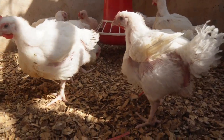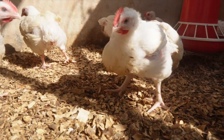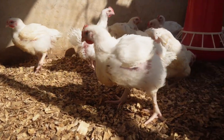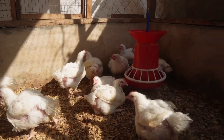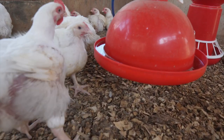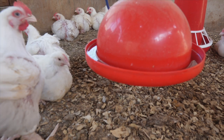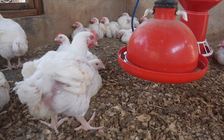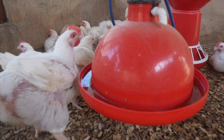If you have to add ice blocks into their water to ensure that the temperature comes down, just do it. Anything at all that you need to do to make sure they enjoy cold water during these hot periods, just do it. In most of the cases where people report deaths of their broilers after four or five weeks, it is just because of heat stress.